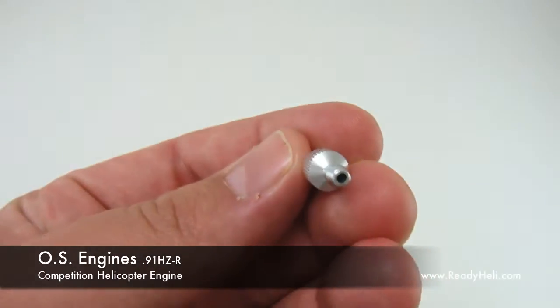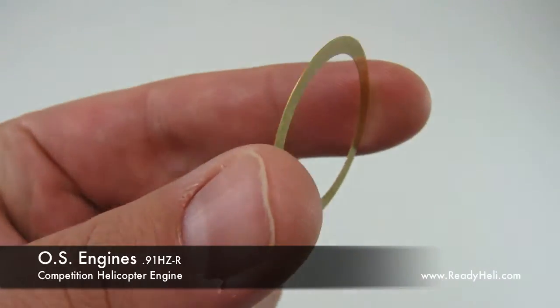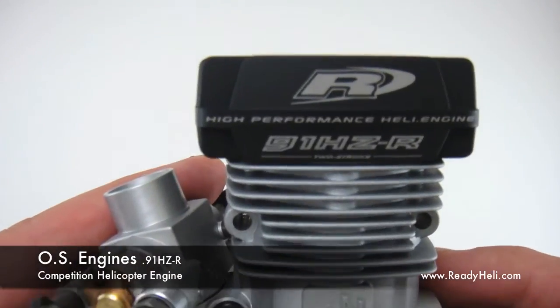Now the 91HZR comes with all accessories required. This includes a check valve, an ask it for use with different Nitro heli fuels, and an OS number 8 glow plug. The 91HZR is available now from ReadyHeli.com.